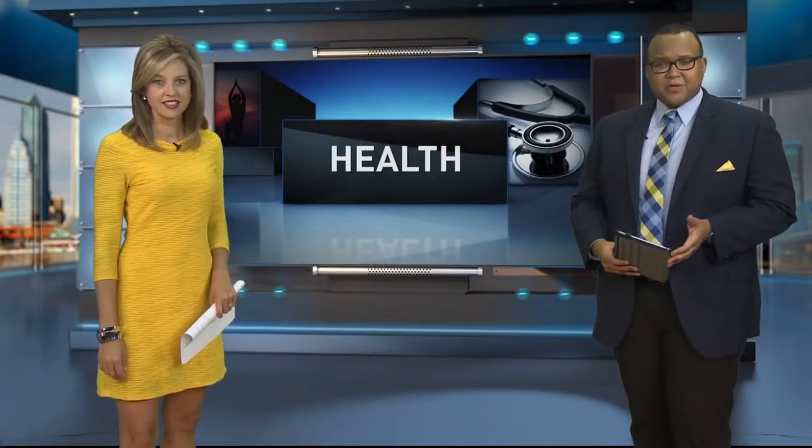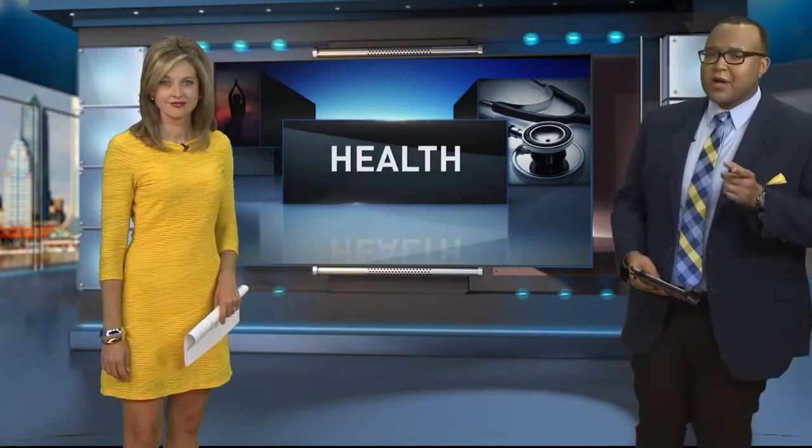Next story you might be interested in, especially if you have knee problems. Would you trust a robot to perform surgery on you? For the first time, doctors at Mayo Clinic Jacksonville are using a robot to help perform full knee replacements on patients.